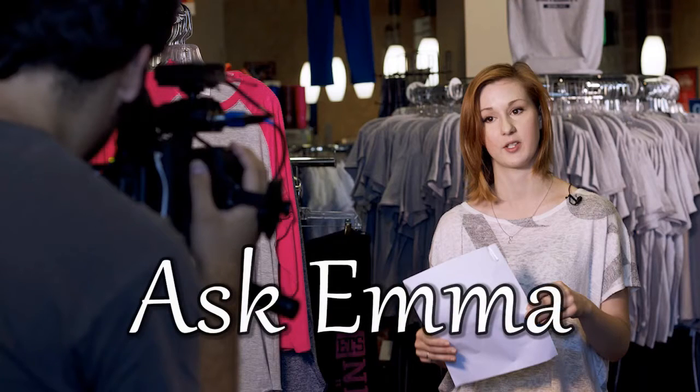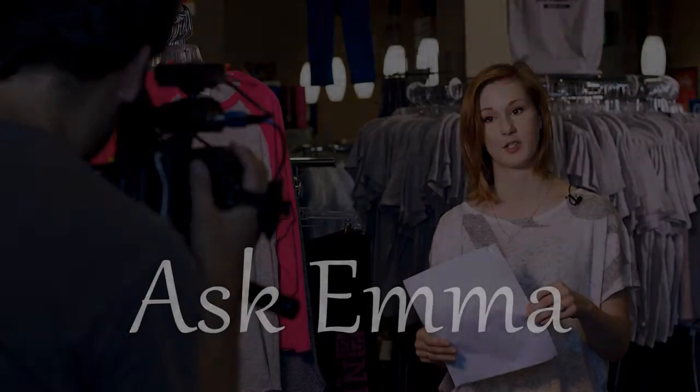Hi everyone, my name's Emma and I'm a Newman Bookstore employee here to answer questions in a segment called Ask Emma. Today we're covering how to order textbooks online.